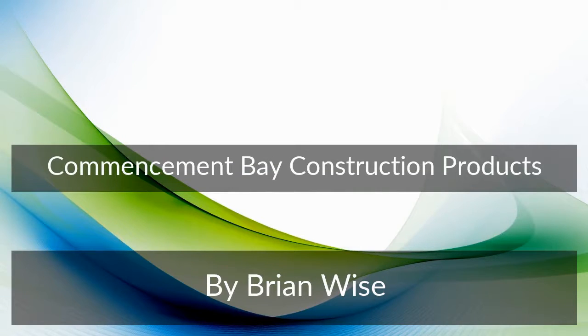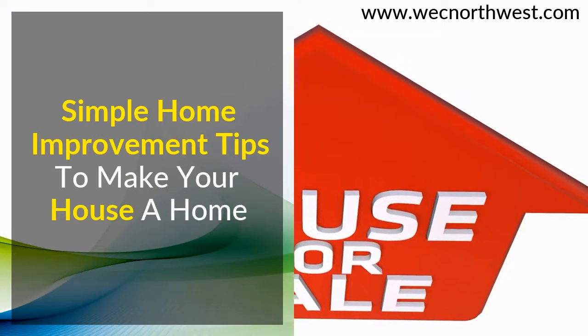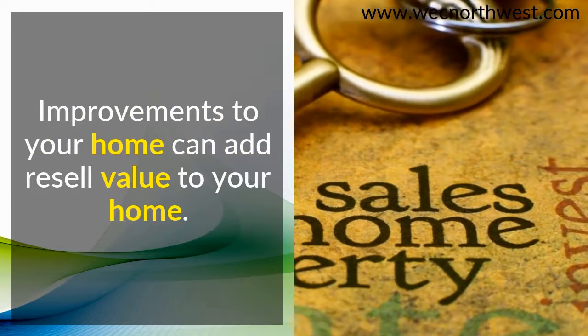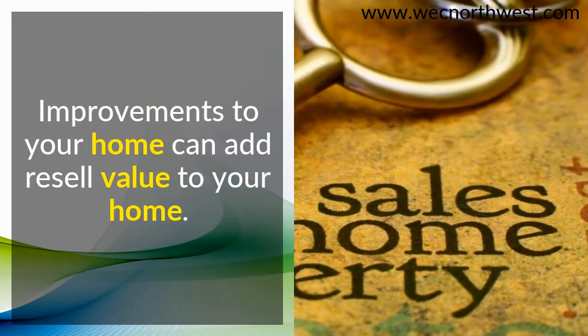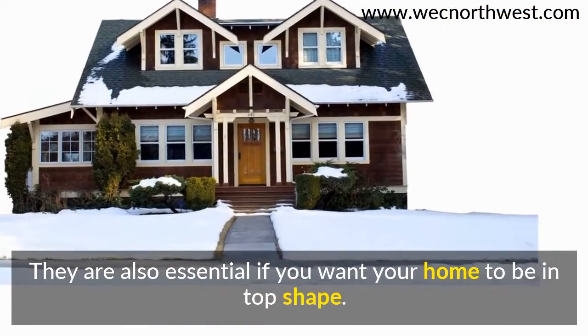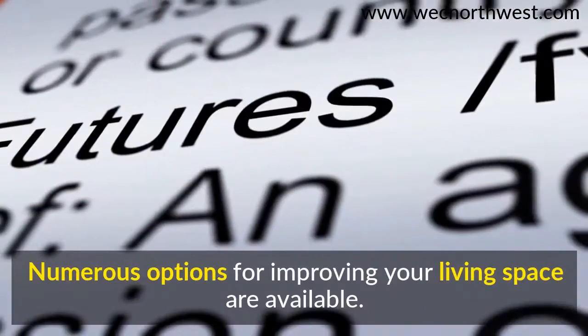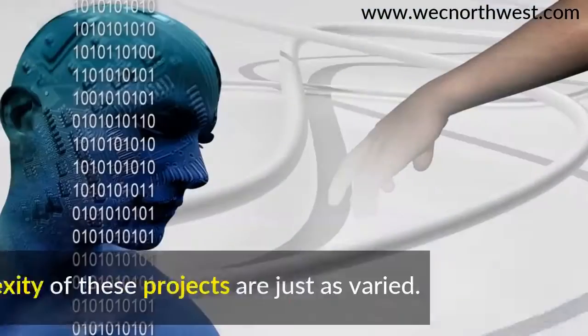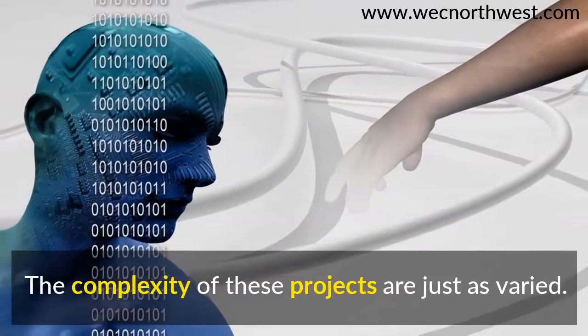Commencement Bay Construction Products: simple home improvement tips to make your house a home. Improvements to your home can add resale value, and are also essential if you want your home to be in top shape. Numerous options for improving your living space are available, and the complexity of these projects are just as varied.